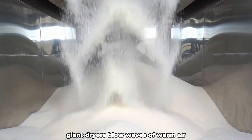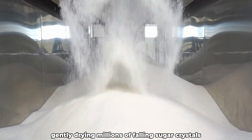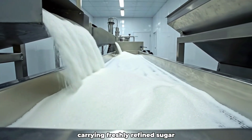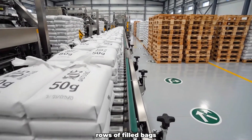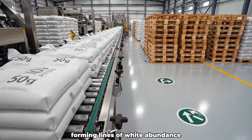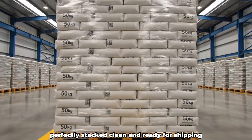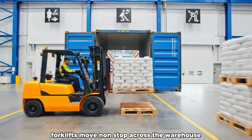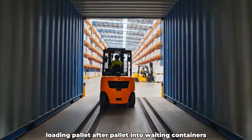Giant dryers blow waves of warm air, gently drying millions of falling sugar crystals. Conveyor lines carry freshly refined sugar toward the bright packaging halls. Rows of filled bags slide smoothly toward the pallet stations, forming lines of white abundance. Neat towers of 50-kilogram sugar bags stand perfectly stacked, clean and ready for shipping. Forklifts move nonstop across the warehouse, loading pallet after pallet into waiting containers.